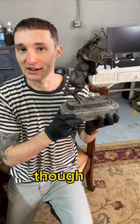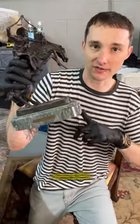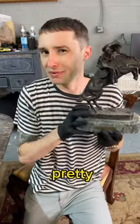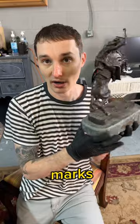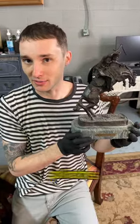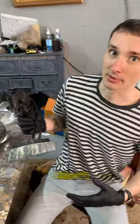A little quick tip on bronzes: if you see one with a marble plinth — that's the thing it sits on; this is Verde marble, by the way — you can be pretty sure it's not an original bronze. Even though it might have foundry marks, the real ones never sat on marble plinths. They just sat directly on the surface. A lot of people don't know that.